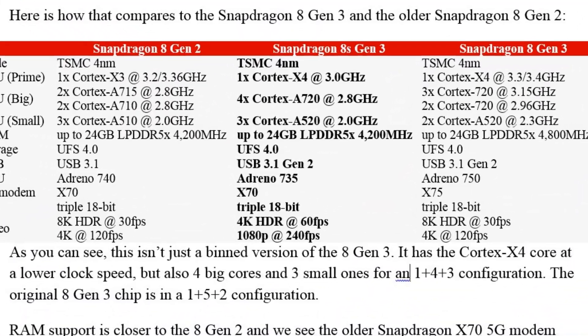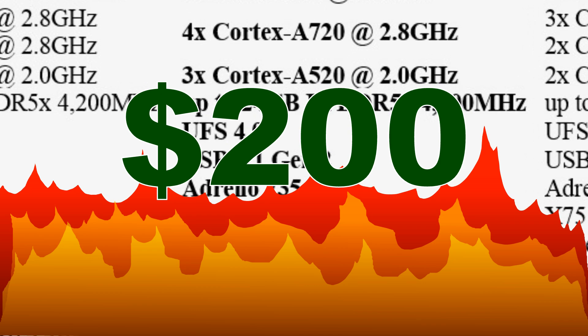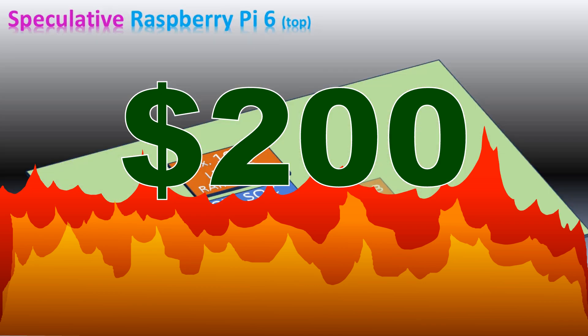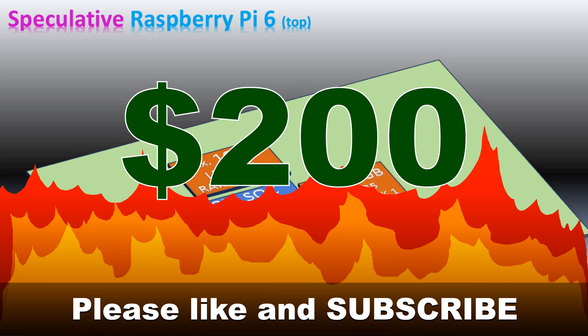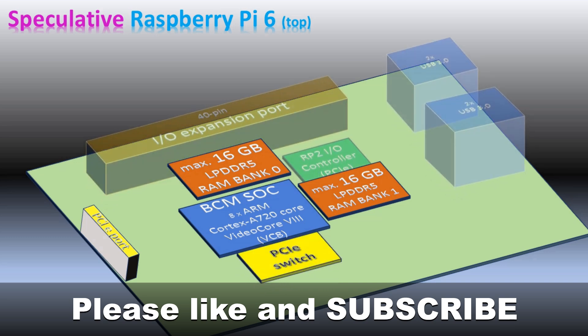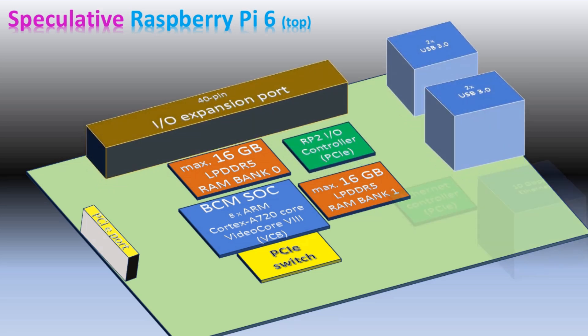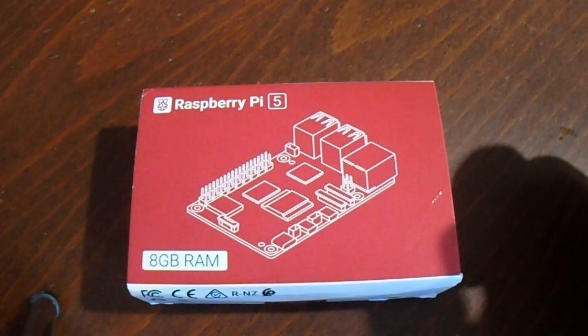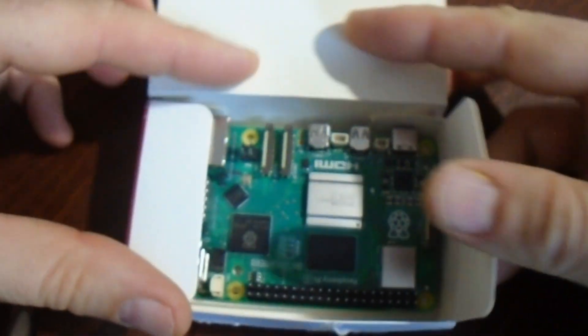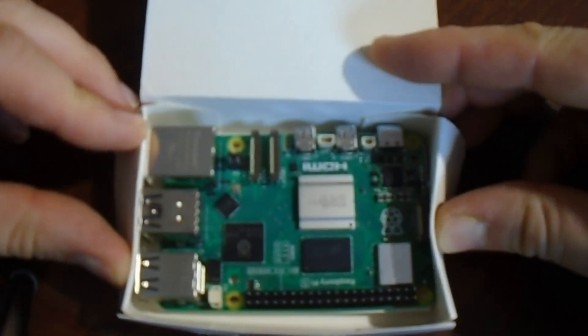The only real limiting factor is the system on-chip price. Snapdragon 8s Gen 3 is currently priced at $200, which is too high for embedding it into Raspberry Pi 6. However, next year it will surely get cheaper. A system on-chip costing about $100 would probably make Raspberry Pi 6 cost around $300 or a little bit more. This would of course be more expensive than Raspberry Pi 5 was when it was released, but nevertheless you would have amazing features and really be able to use your Raspberry Pi 6 as a desktop.